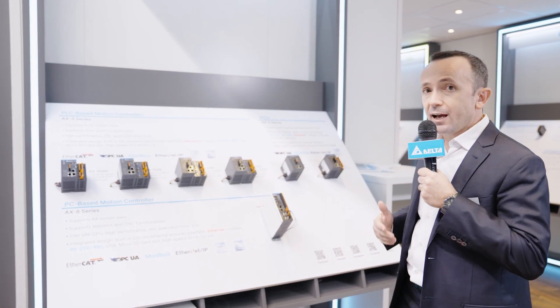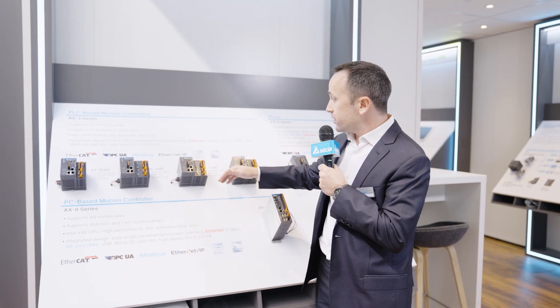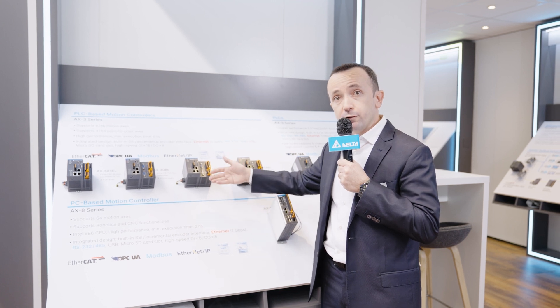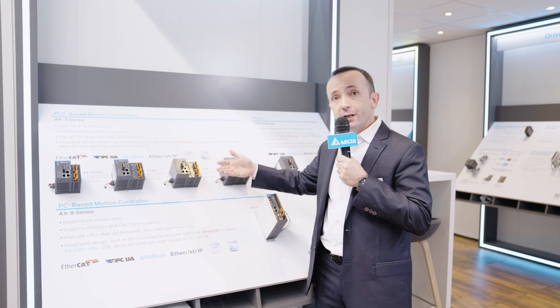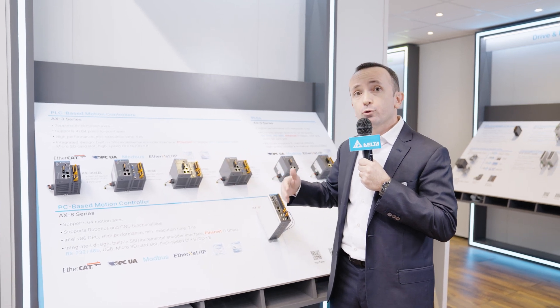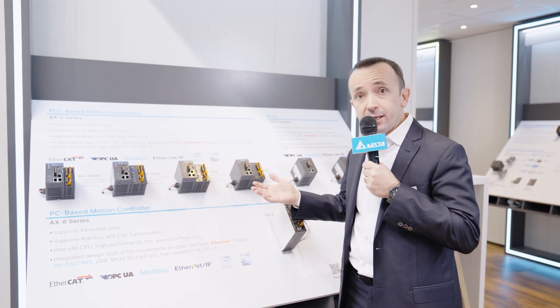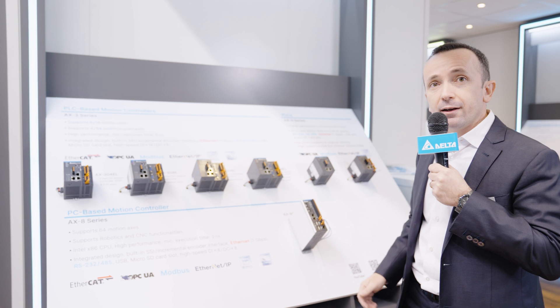It is also worth mentioning the other embedded interfaces for the motion controllers — for example, the incremental and SSI absolute encoder interfaces, the fast digital inputs and the fast digital outputs that allow controlling up to 4 servo drives or stepper motor drives by pulse train, and the always useful serial ports RS232 and RS485.